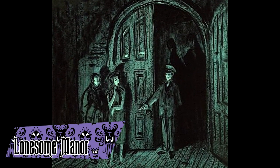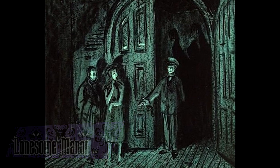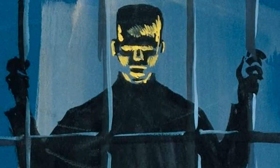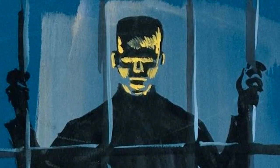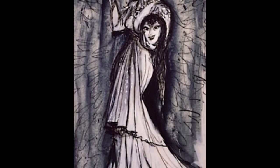Lonesome Manor was a story for the mansion created by Ken Anderson. The mansion was a tour hosted by the Lonesome Ghosts, visiting the wedding of Mademoiselle Vampire and Monsieur Boogeyman. It featured guest appearances from famous monsters like Dracula, Frankenstein, and the Headless Horseman. This draft was much more comedic in tone than some of Anderson's other drafts, and influenced things like the Lonesome Manor level in Epic Mickey.